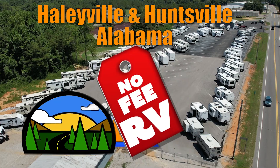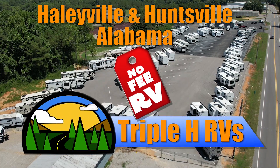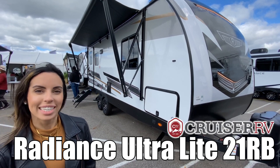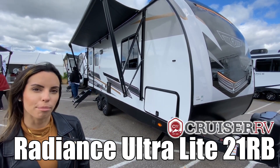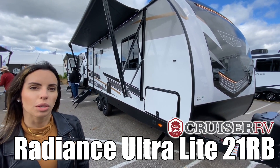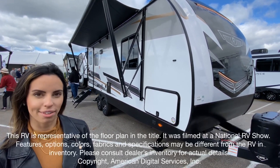Here's another No-Fee RV from Triple H RVs of Alabama. Hi, my name is Leanna and today I'm going to be showing you the Radiance by Cruiser RV, model number R-21RV, which stands for Rear Bath. Let's take a look.